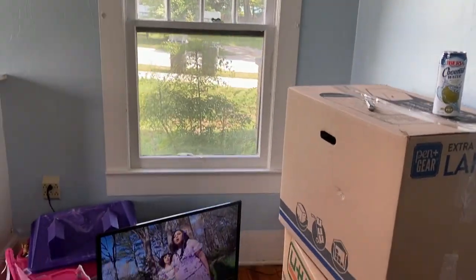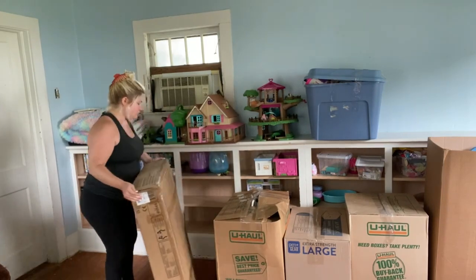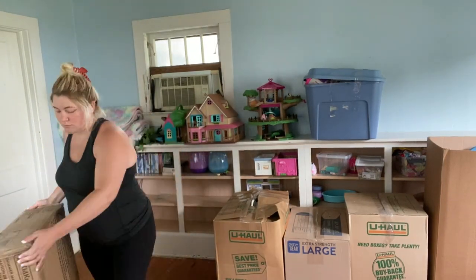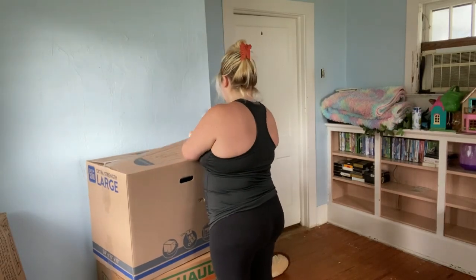If we want to repaint it later we can. It did come with these built-in shelves, so I thought it would be a good playroom. My girls had Disney music playing before I came in here, so I just left it on and listened to Disney music the whole time I was organizing their room.